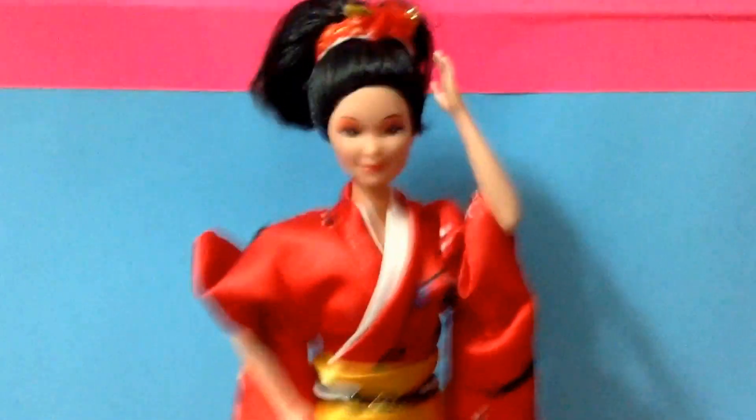Her shoes are these kind of sandal-like shoes, but they go straight up because Barbie, of course, does not have flat feet. My lighting's kind of gross today, but I wish they would have made her with flat feet — but that's okay. She's still super beautiful.